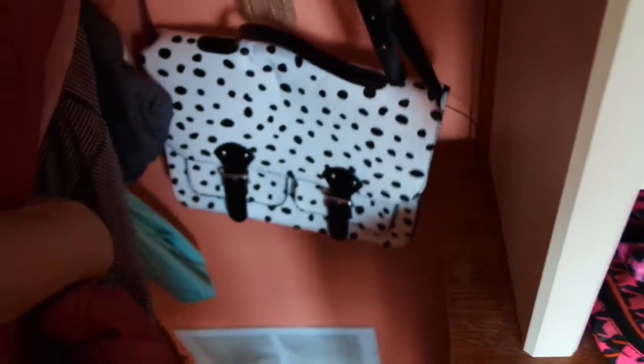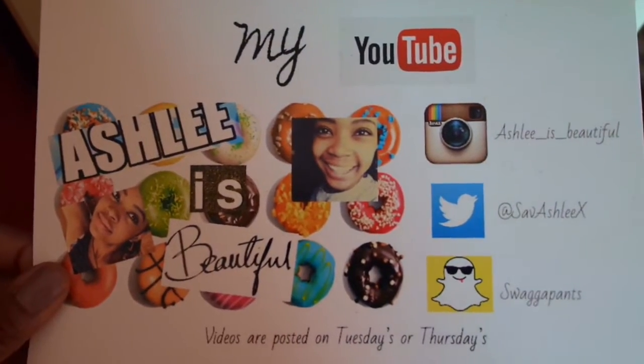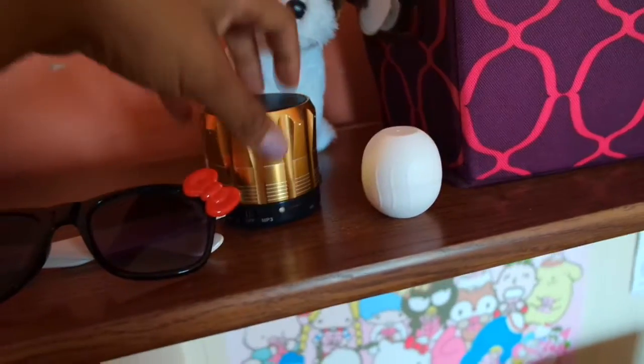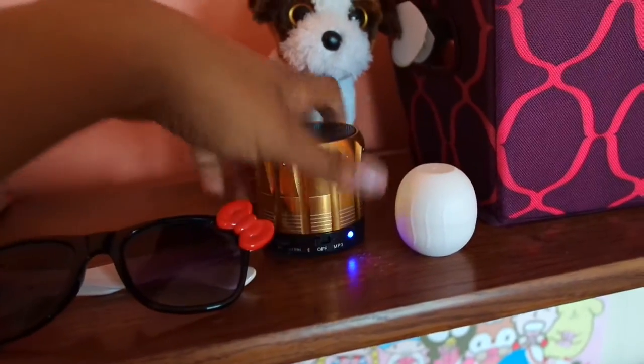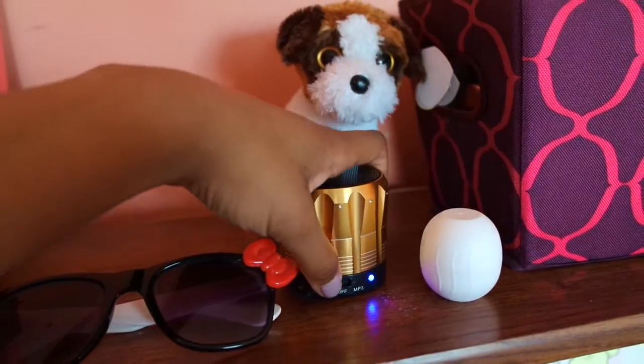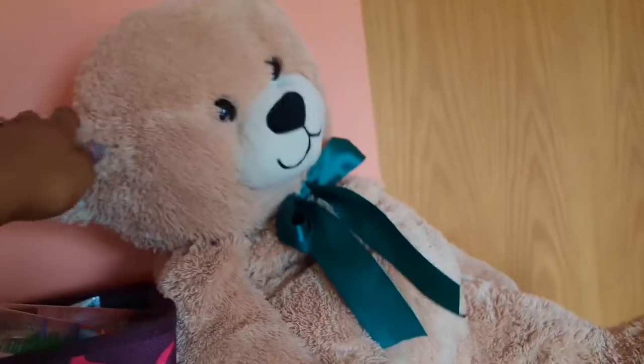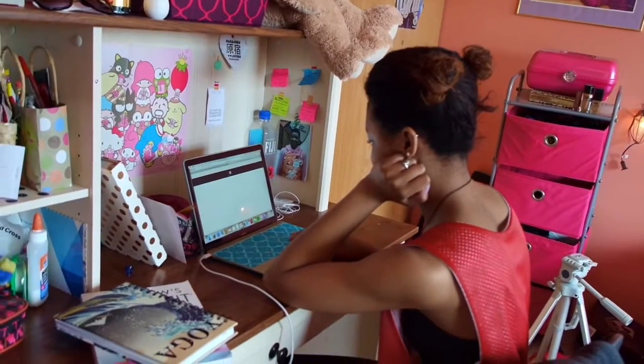I have some purses back here. When you get to my desk, I have my business cards, glasses, a gold Bluetooth speaker — and it makes a really annoying noise. I got a puppy that my dad got. This is where I keep all of my perfumes and lotions. Another teddy bear my dad got me.